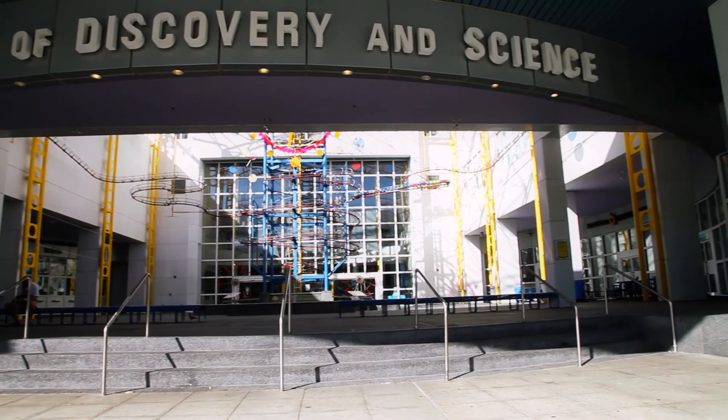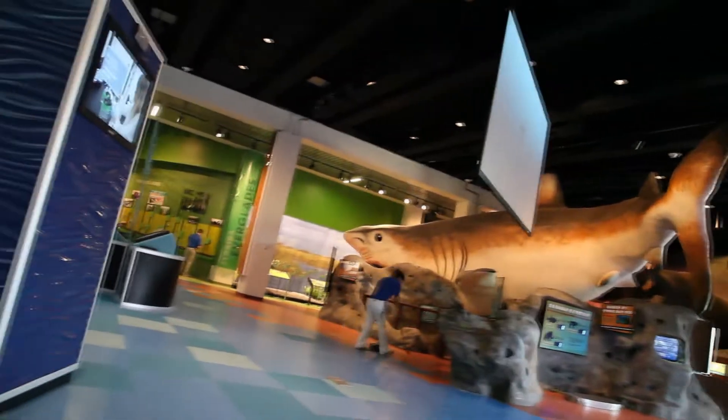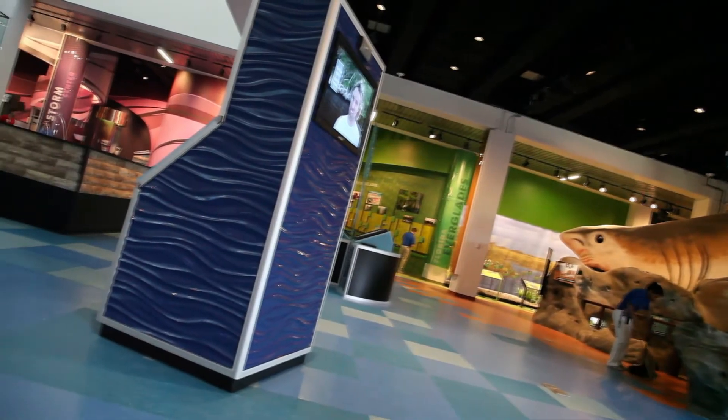As a kid I read too many choose-your-own-adventure books, and so we wanted to create that for museum visitors — so that they got to choose what they learned and what they investigated. We came up with this idea and how it could fit well into the museum here.